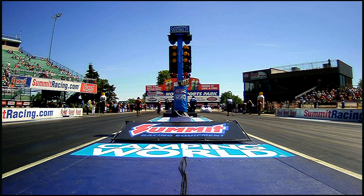Dan Farris continues to show the way. Dan Farris and Eric Latino, one and two still.